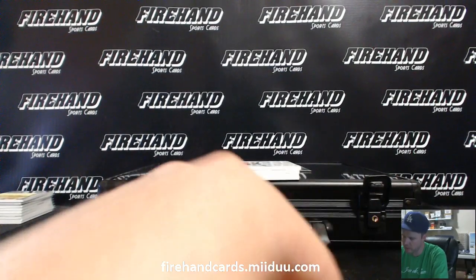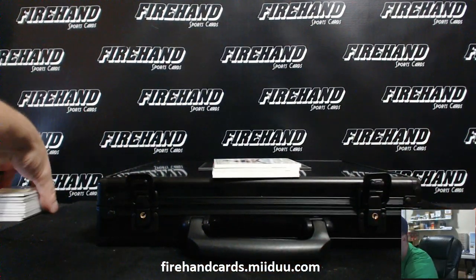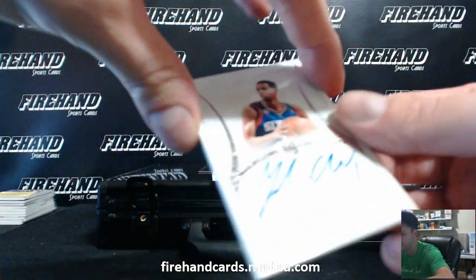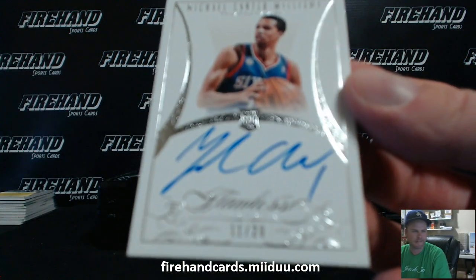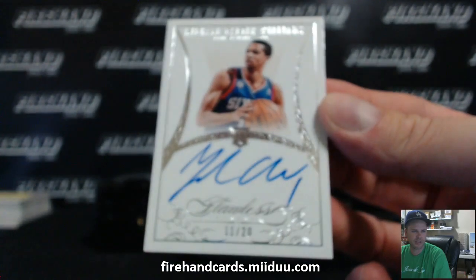We've got a true rookie, true rookie autograph, number 11 out of 20, Michael Carter-Williams. One of the Cards Attack, Felix — congrats, nice.